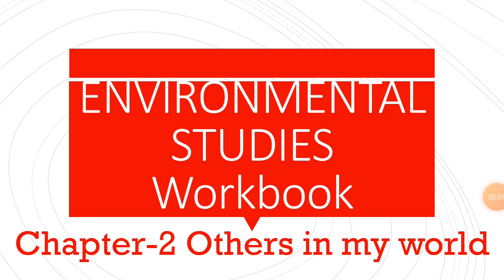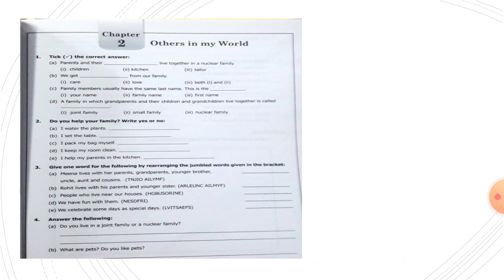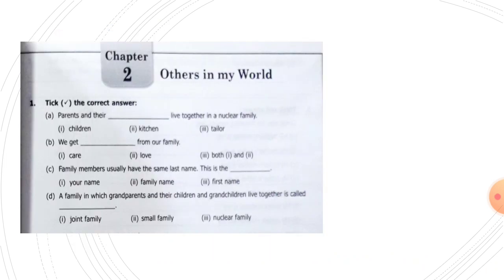Good morning children, hope you are following classes properly. This is our IFS class today. We are going to solve workbook chapter 2. This is at page number five. Open your book children, let's solve exercise number one.